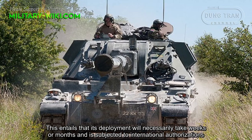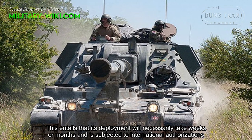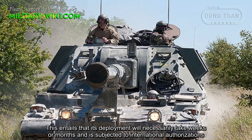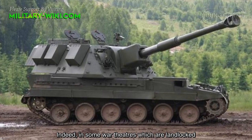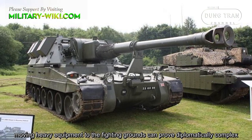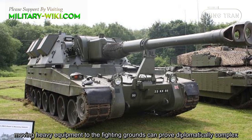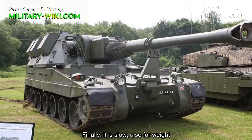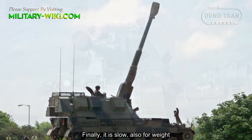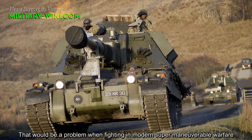Its deployment will necessarily take weeks or months and is subject to international authorization. In some landlocked world theaters, moving heavy equipment to the fighting grounds can prove diplomatically complex. Finally, it is also slow, which would be a problem when fighting in modern supermaneuverable warfare.